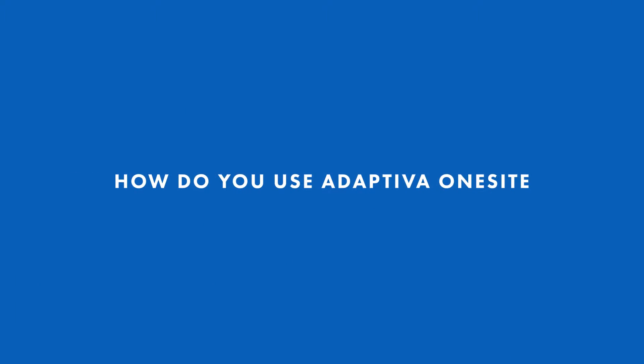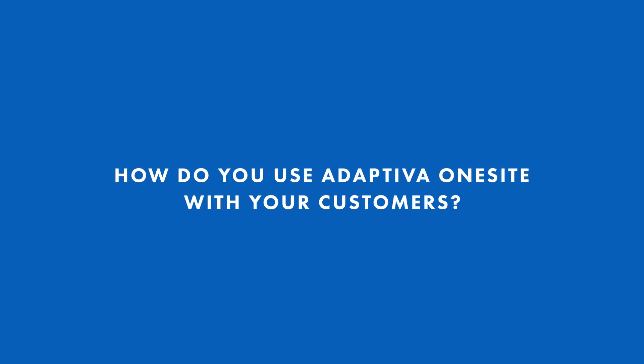My name is Matt Tinney. I'm a Lead System Center Architect at Windows Management Experts. We're working with large financial companies and also some of the healthcare companies. We're helping them with implementing Adaptiva for their Windows 7 and software distribution processes.